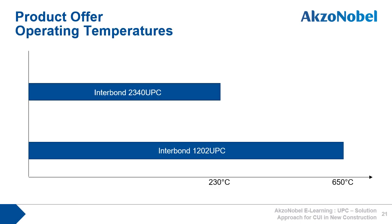Here you can see their respective operating temperature ranges. Depending on the project, it may make sense to just use 1202 UPC to cover the operating temperature range. Where 2340 UPC is used from minus 196 degrees Celsius to 230 degrees Celsius, and then 1202 UPC is used to cover the 230 degrees Celsius to 650 degrees Celsius temperature range. In any case, both products greatly reduce the specification complexity that results from having to use traditional coating systems to cover this wide temperature range.